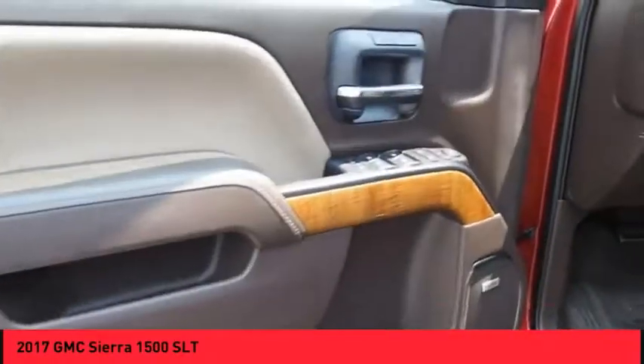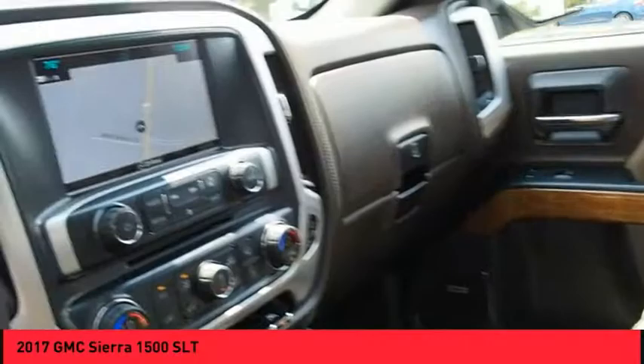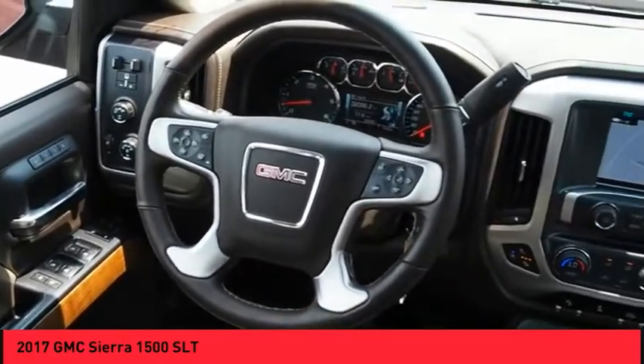Front suspension type: strut. Auxiliary transmission fluid cooler, rear step bumper, remote engine start. Take this vehicle for a spin and see why so many shoppers are now proud owners.